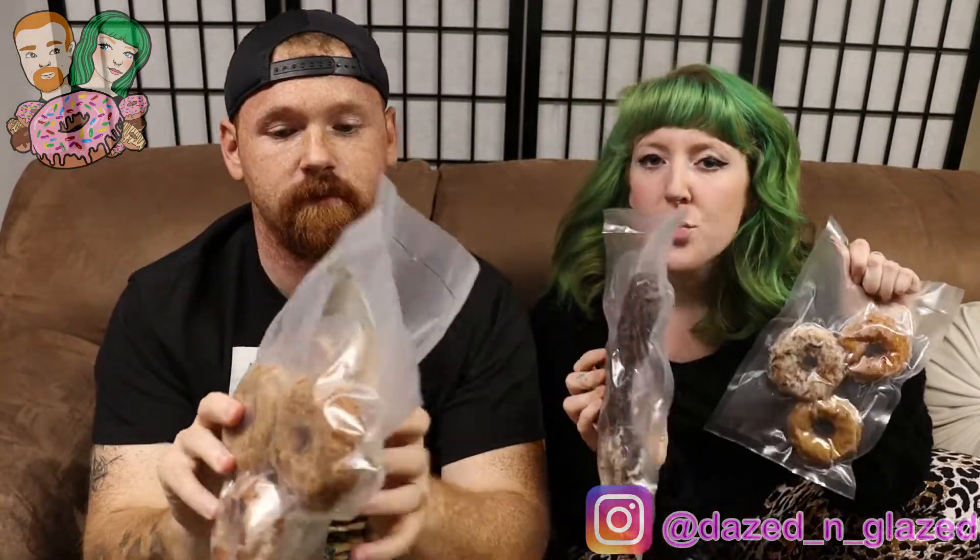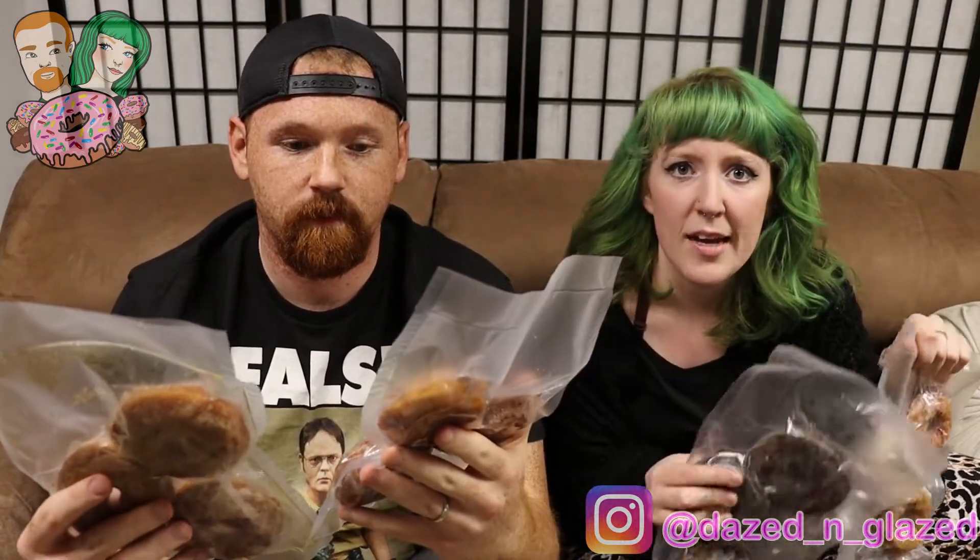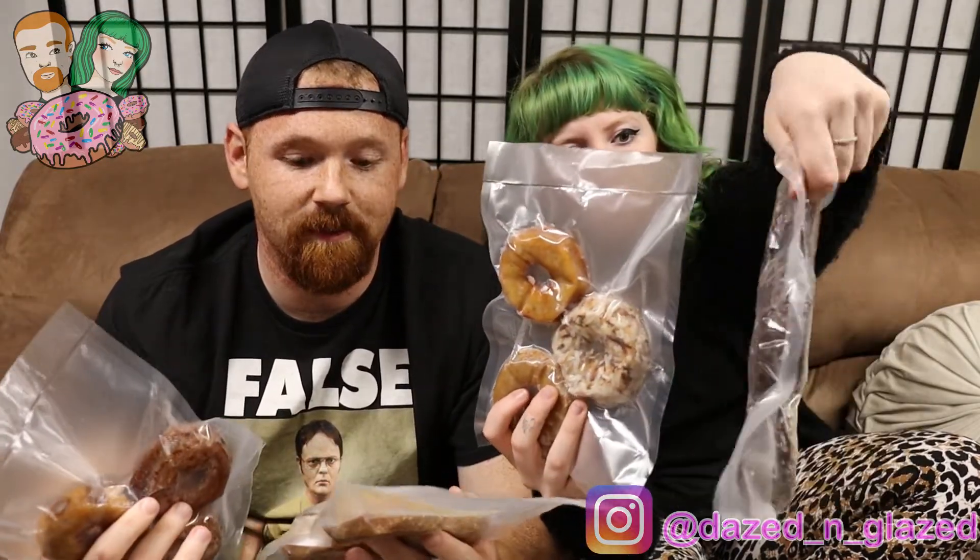We got these shipped to us from Vermont — we did not drive all the way to Vermont. We're still self-quarantining. I actually went to college with Becca at Johnson & Wales University and she runs a treat shop out of her house. A major shout out to Becca. If you guys need some donuts delivered to you during this time of crisis, hit her up.